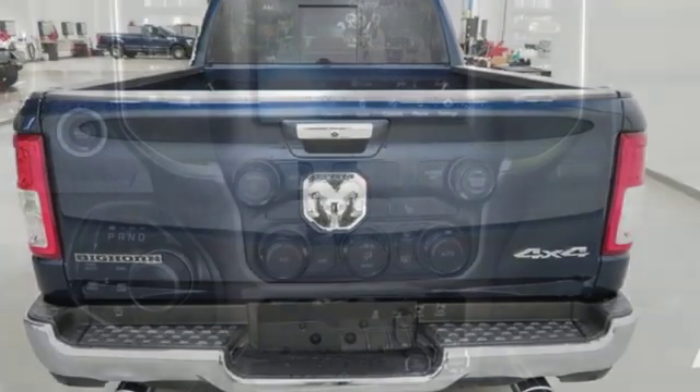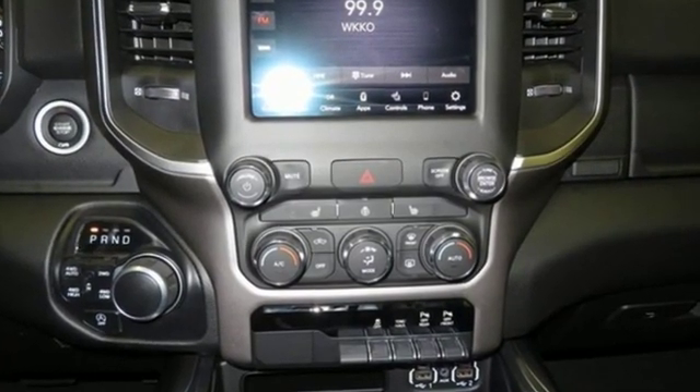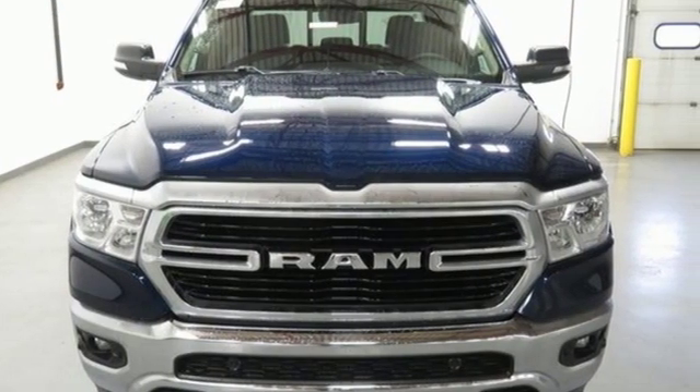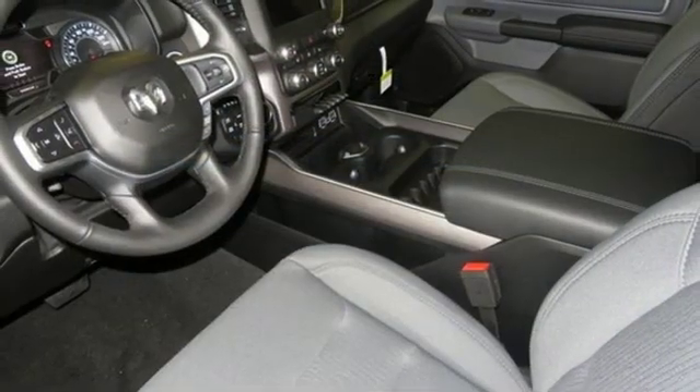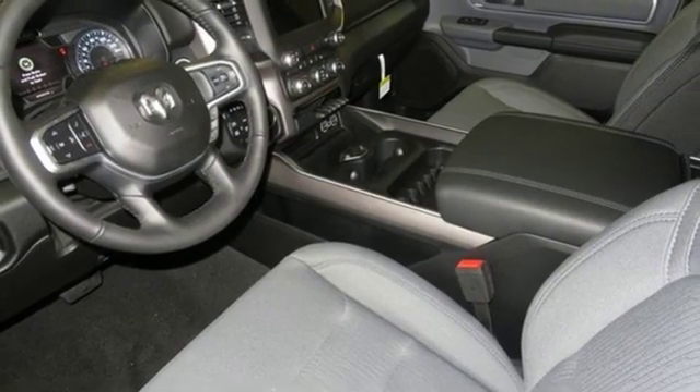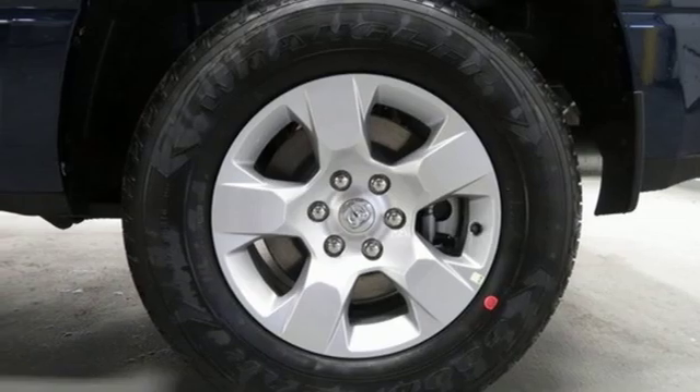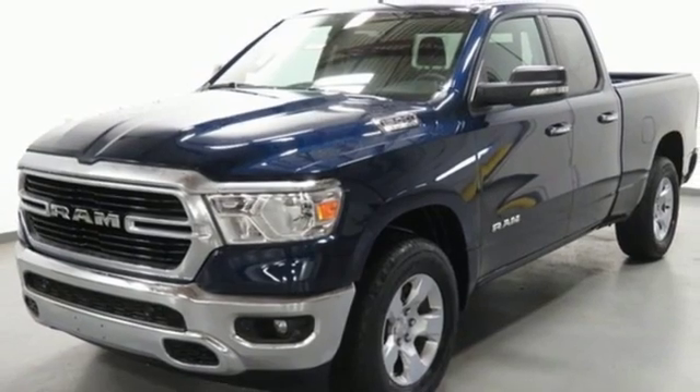Automatic transmission. Electronic shift on the fly. Engine auto stop-start feature. Active grille shutters. Streaming audio. Power heated mirrors. Dual zone climate control. Aluminum wheels. Heavy duty shocks. Auto dimming rear view mirror. And V8 engine.